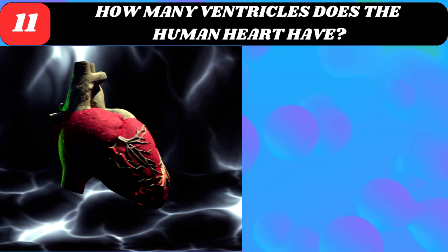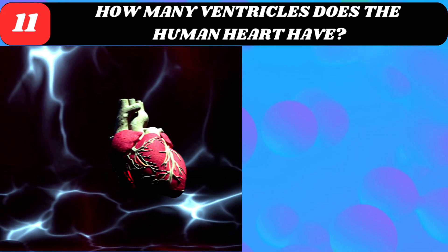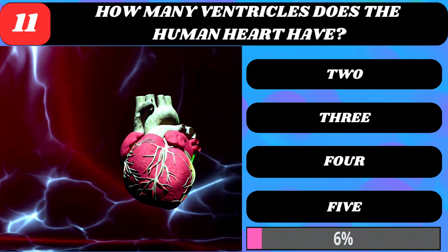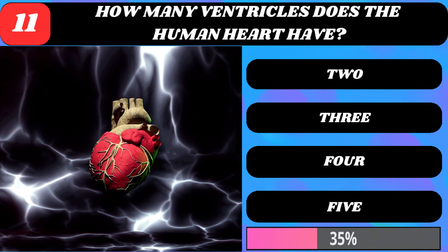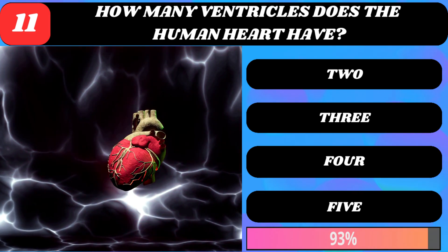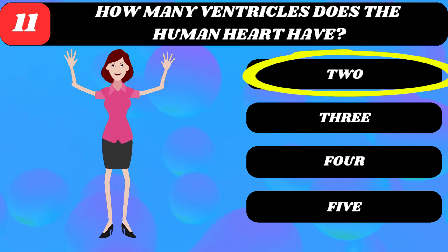How many ventricles does the human heart have? 2, 3, 4, or 5? Two ventricles.